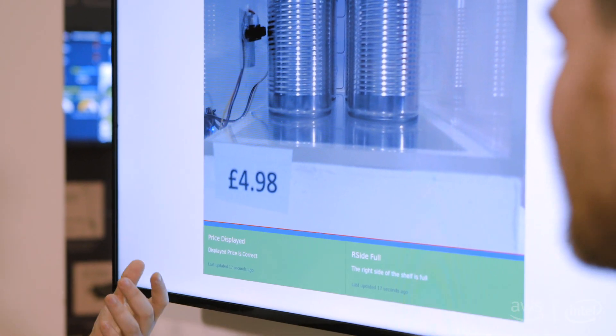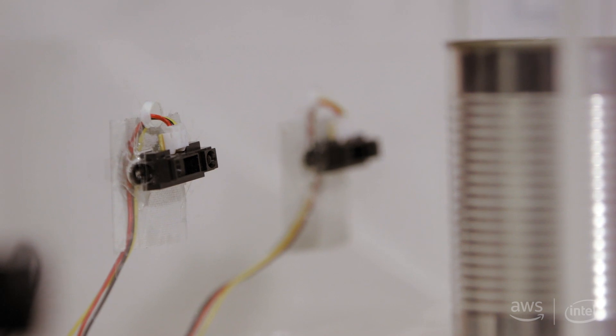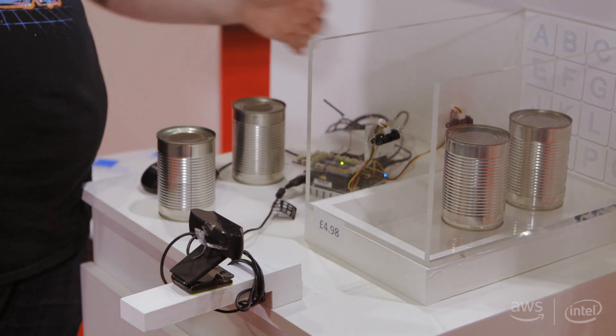What we really wanted to test was: can we use computer vision to determine how full the shelf was, and then can we incorporate additional sensors to make that more accurate? Can we determine how many items are in terms of depth of the shelf? Can we make it work offline as well as online?